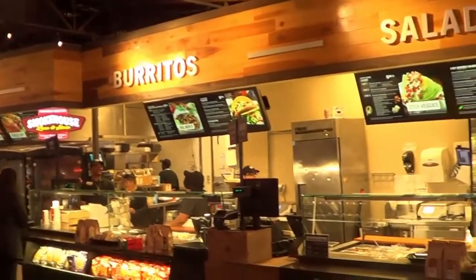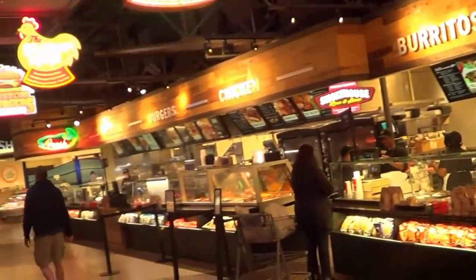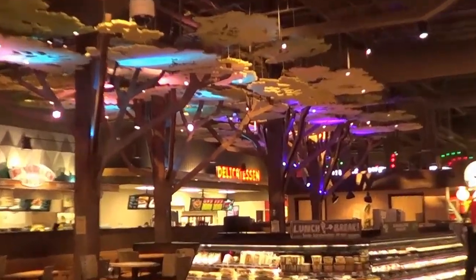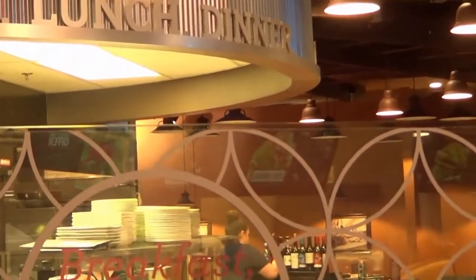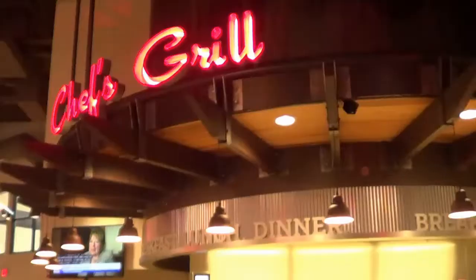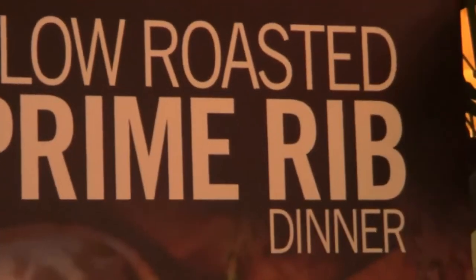So yeah, this is my favorite food. This place is called the Chef's Grill — let's see if I can zoom this in for you guys — but they have a slow roasted prime rib dinner, $16.95 plus tax, and yeah it has a bar area here.